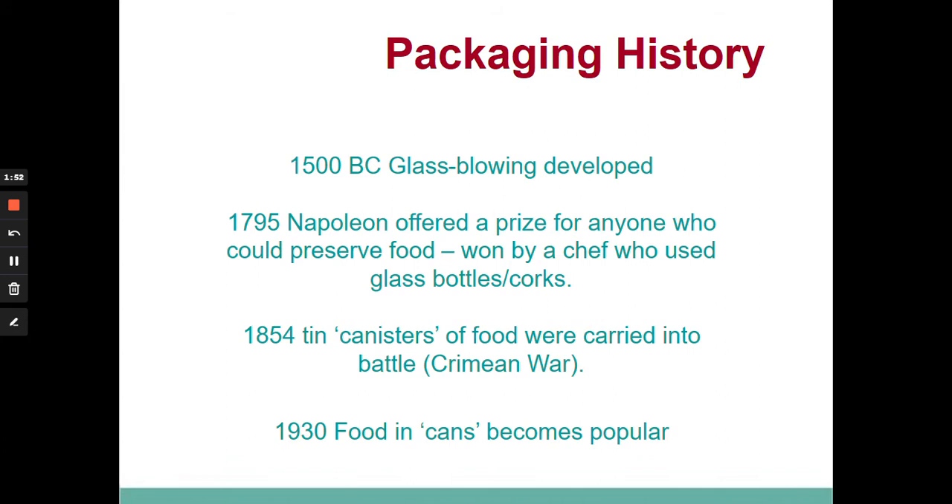Napoleon wanted this so he could give preserved food to his armies so they could go off into battle and make food last longer. One of the chefs at that time developed a technology by heating food, putting it into glass bottles, and using corks. As the food cools down, the cork is pulled tighter and tighter into the bottle, causing a seal which means the food lasts a very long time. We use this technology today in jam jars — you heat the food, put a lid on, screw it tight, and the food preserves for a long period.